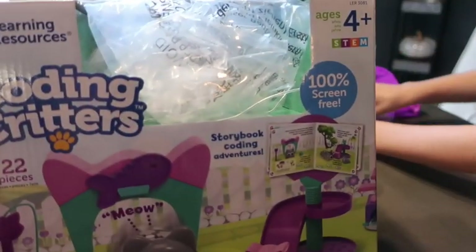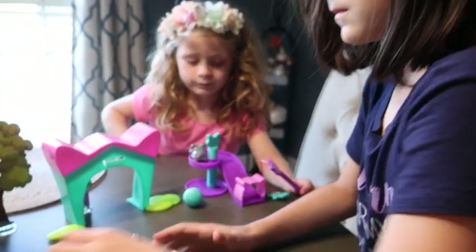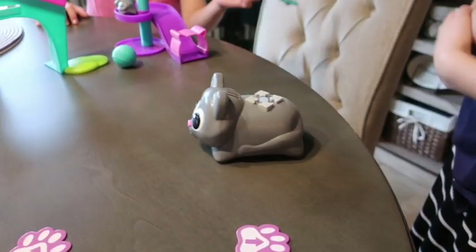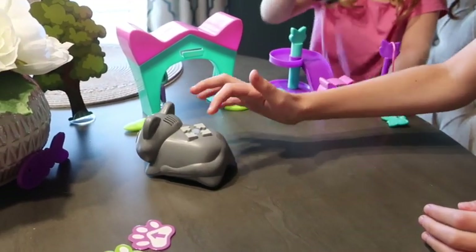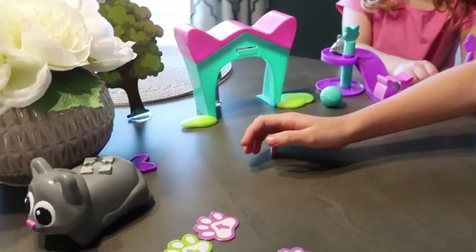So I think this Coding Critter would definitely make a good Christmas gift. The kids are both into it — Natalie is seven and Isabella is nine, and it's caught both of their attention. It is for ages four and up, but it's a great interactive item where kids can learn some beginning coding sequences. It's also just a fun play set, and it's nice for them to have a coding activity that's not on a screen and is interactive in 3D.